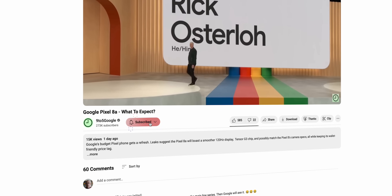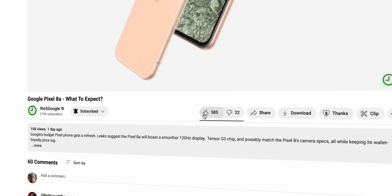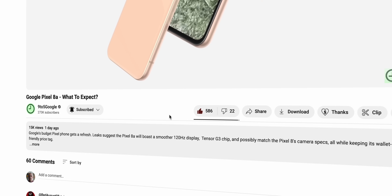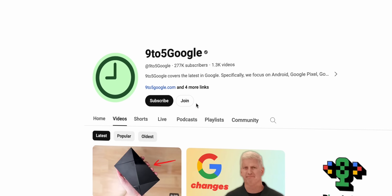Consider subscribing to the channel for more content just like this — Android TV, Google TV, you name it, we will cover it. And if you join the channel, you'll get access to all of our wallpaper packs, exclusive content, and much more on top.